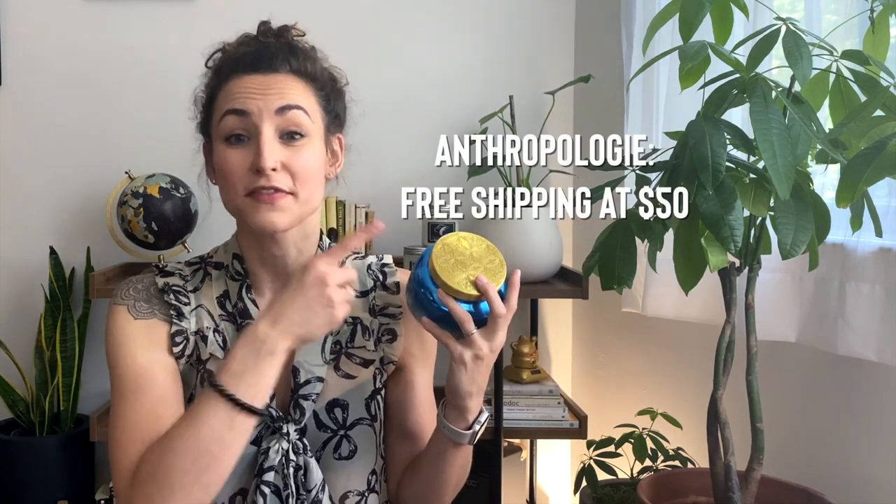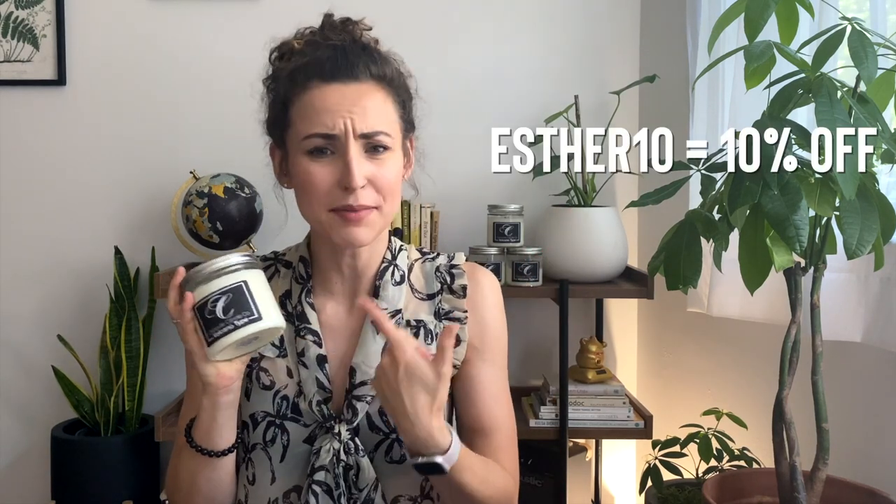Now, the moment you've all been waiting for — let's talk numbers. The best value at Anthropology for this scented candle is the 19-ounce glass jar for $30. If you buy it online, it's an additional $6.95 for shipping unless you meet the $50 minimum threshold for free shipping. The best value from Clarksville Candle Company is their 12-ounce candle at $12.95. Shipping is prorated based on order size — about $5 for a small order — but their free shipping threshold is only $35. And I have a discount code for you: use Esther10 for 10% off.